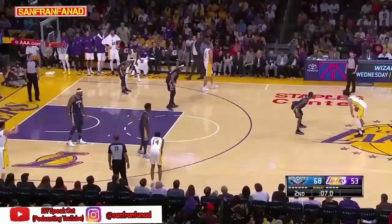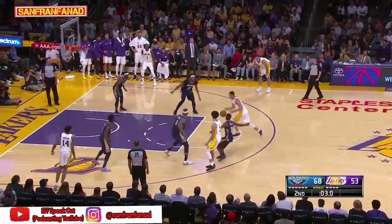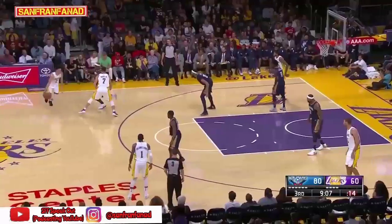Clarkson with a quick trigger, comes right back. Jordan feeling it tonight. Right back to Larry Nance — down he goes, he scores!